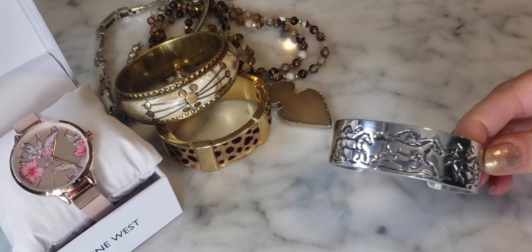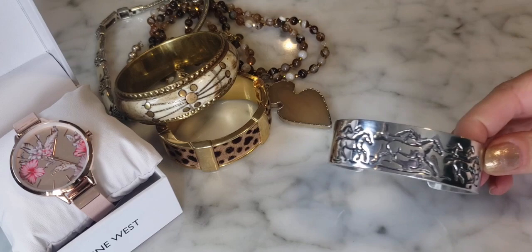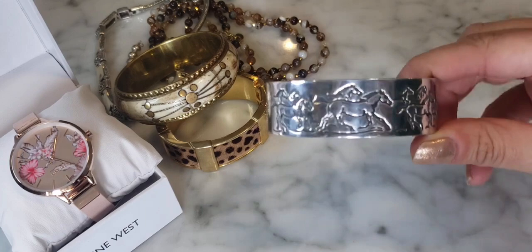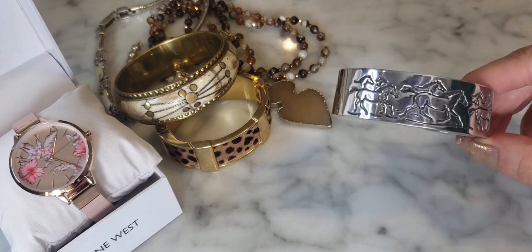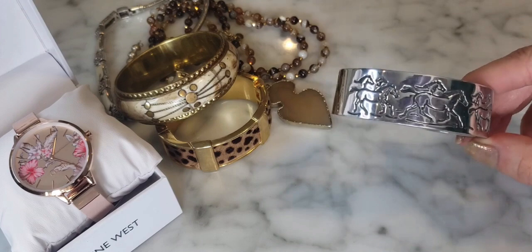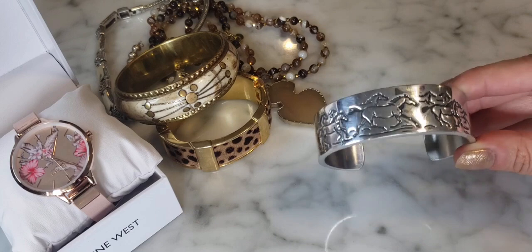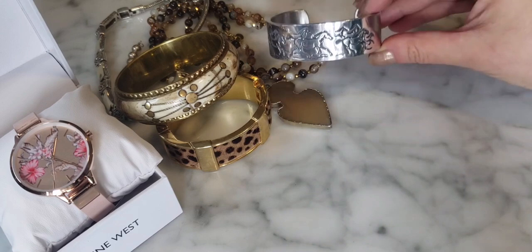Here's an interesting cuff bracelet with a really pretty horse design. I don't think this is sterling — it's not magnetic — it looks like stainless steel or aluminum to me. But I love the design: all these horses, it's so pretty. I'm not seeing any maker's mark, but it has a really nice designery feel to it.